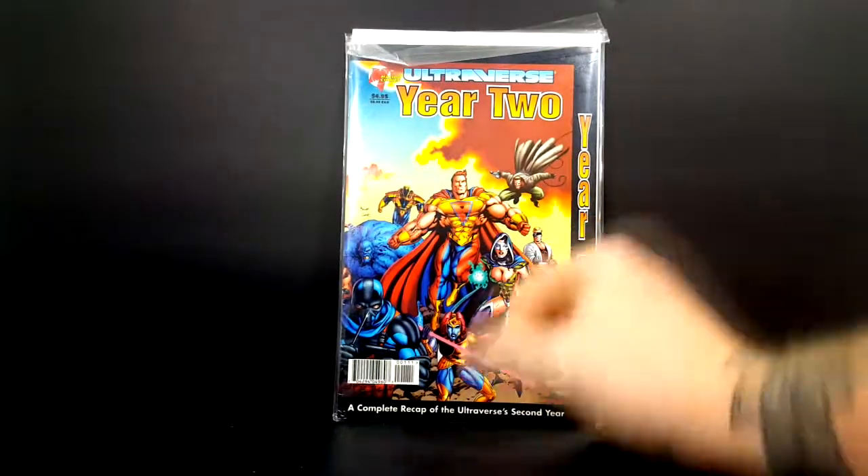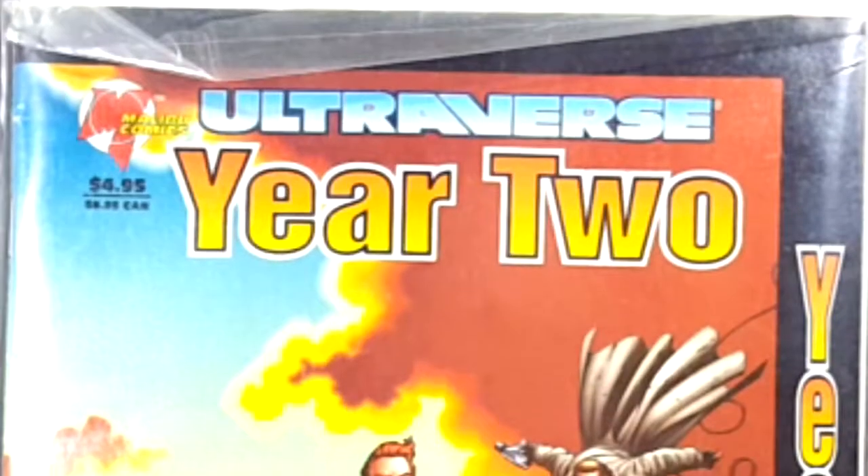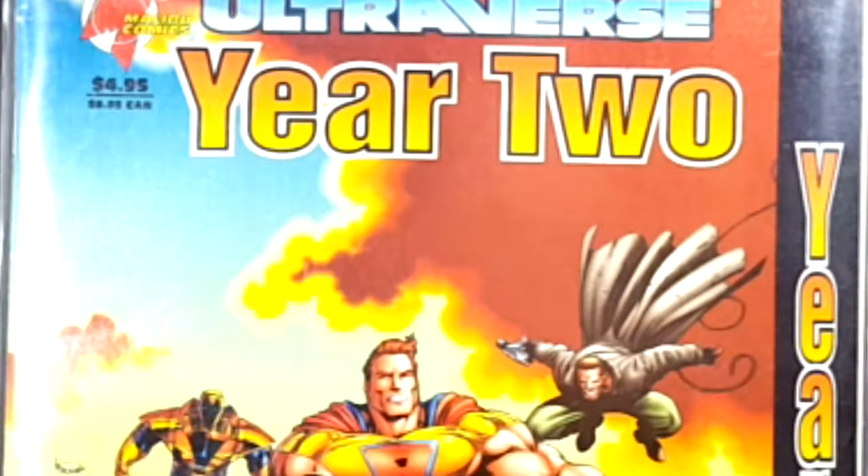This is the Ultraverse comic book haul. I will be doing a video in the foreseeable future explaining the Ultraverse, so make sure you tune in for that. For those of you who don't know what the Ultraverse is or Malibu Comics, be sure to tune in. We have here Malibu Comics Ultraverse Year Two, a complete recap of the Ultraverse second year.